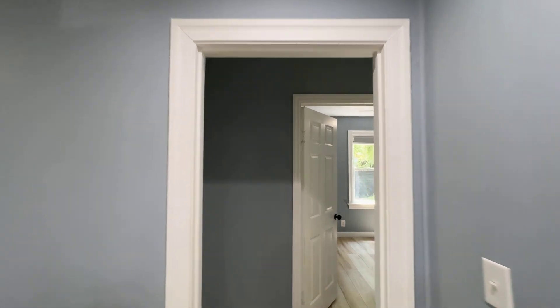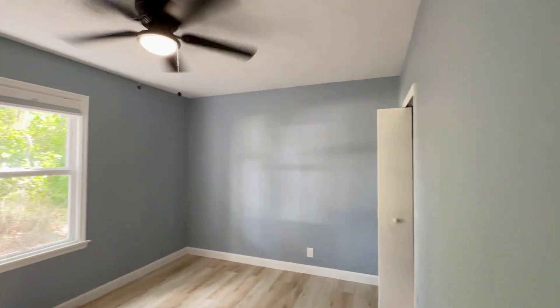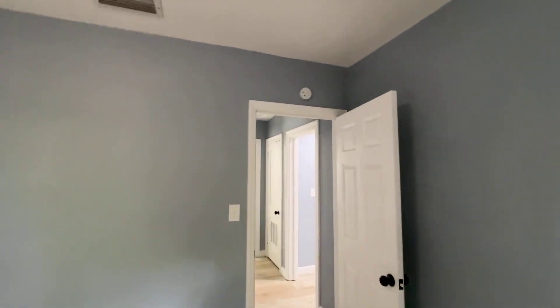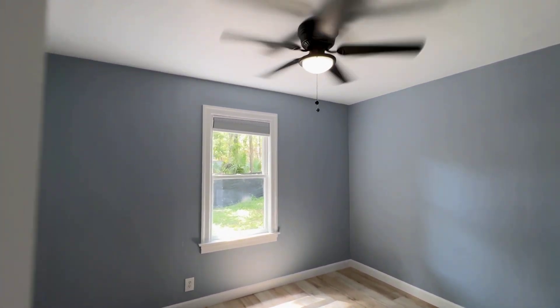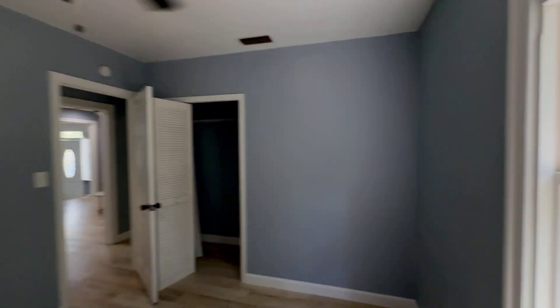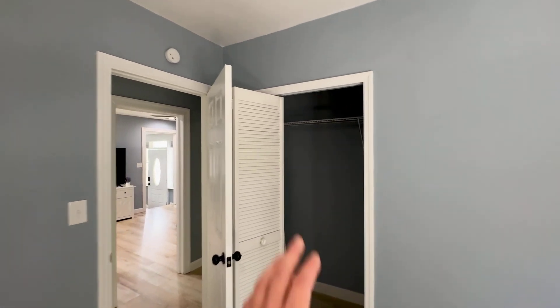They're probably about 99.9% done. Coming down this hallway, we'll veer off — we've got bedroom number one with closet space off on that side. They've got upgraded fans and lights in here, which is nice. Now we've got bedroom number two, and the window looks out into the side yard.